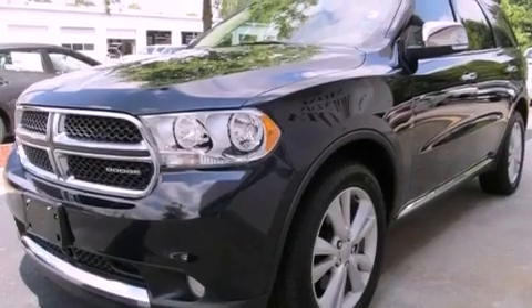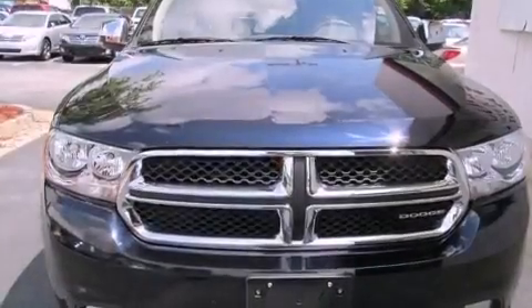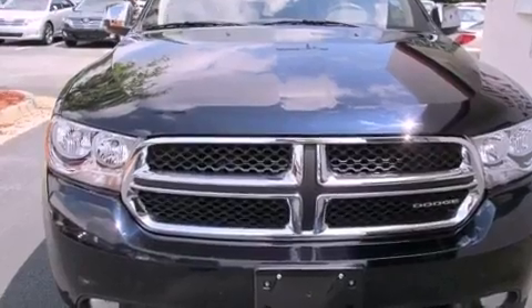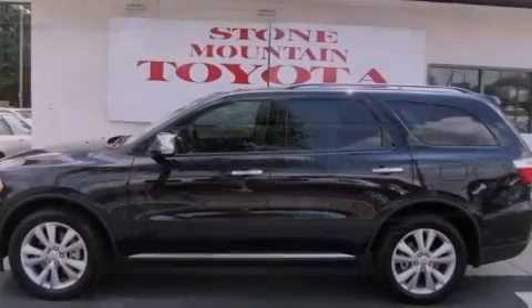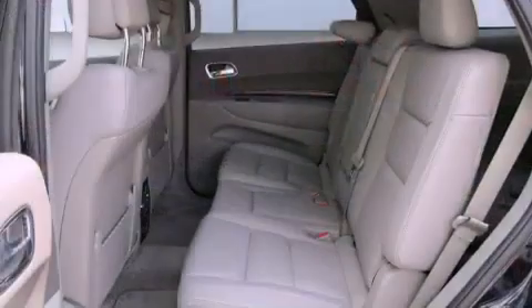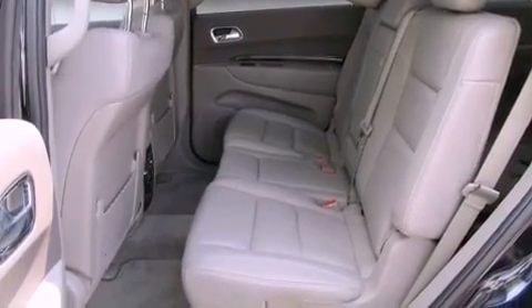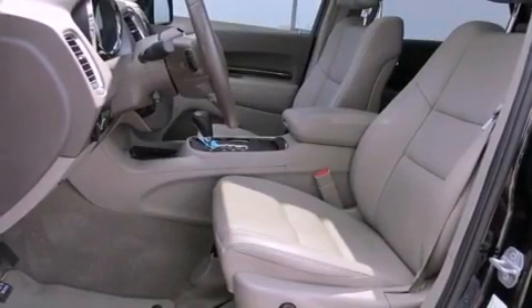The following features are also included: memory settings for the seat's positions so you can recall your favorite alignment with the push of one button, air conditioning with automatic climate control, cruise control, a CD player, a leather interior, a passenger side vanity mirror, a security system, an anti-lock braking system, and a split folding rear seat.